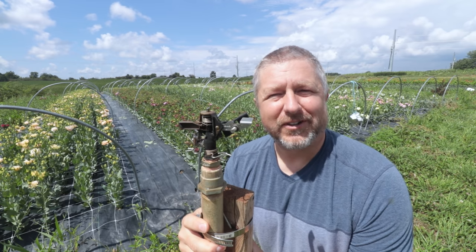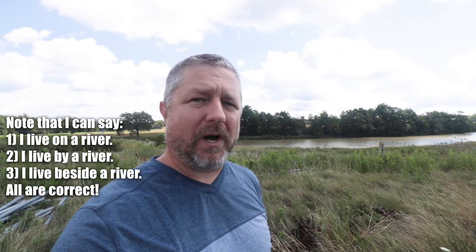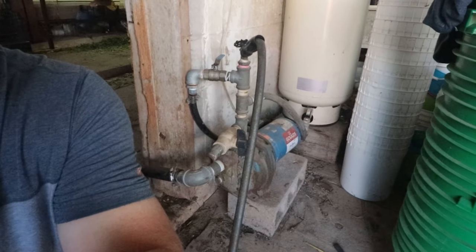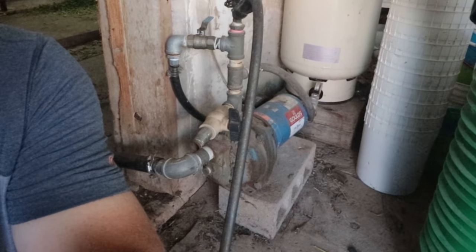And then we just hope for a lot of sunny days. When it comes to watering plants, there are two things that are quite helpful. One is the fact that we live on a river, so we have plenty of water when we need to water the plants. And the second thing that helps keep all of our flowers watered is this electric pump down here. This pump runs a lot during the dry parts of the summer, and it really helps keep all of our flowers happy and growing well.